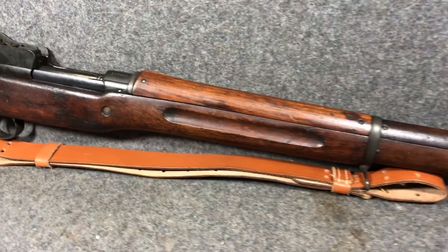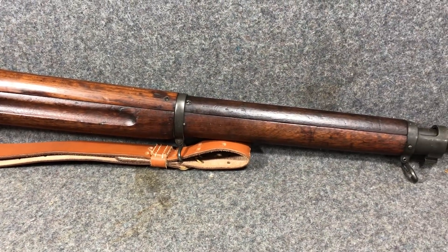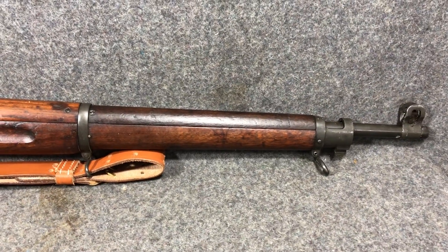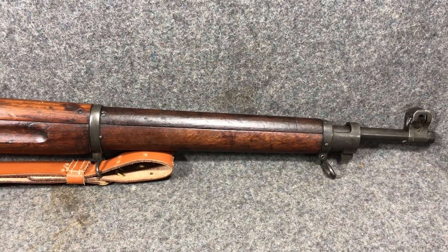It's a heavy rifle, a little bit longer than the 1903. But I personally like it better — I think it's a lot smoother shooting than a 1903. The 1903 has got some buck to it; they do recoil quite a bit.